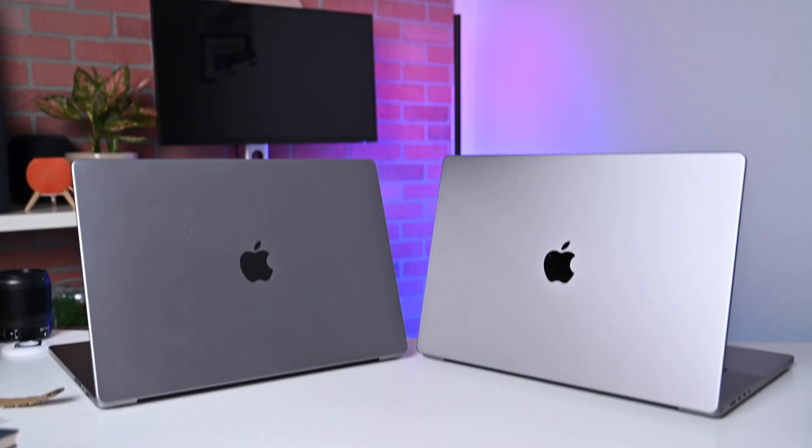Is it worth upgrading from an M1 Max to an M2 Max? I don't think so. But if you have an older machine, this is it. Apple has cleared up some bugs, improved performance, and added future-proofing with Wi-Fi 6E, Bluetooth 5.3, and the new HDMI 2.1 port. All together it feels like a very polished product — and while it's not a huge upgrade generation over generation, I definitely think it is worth picking up.